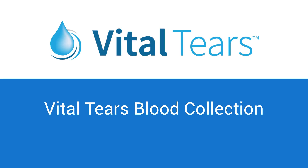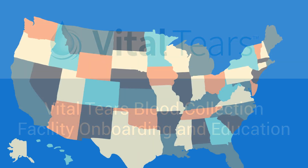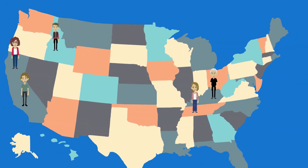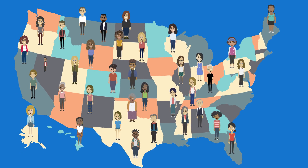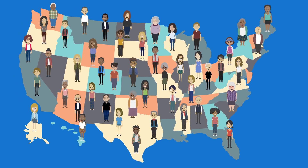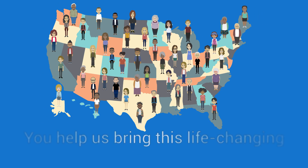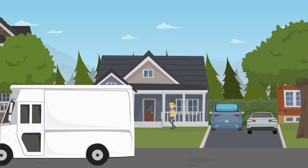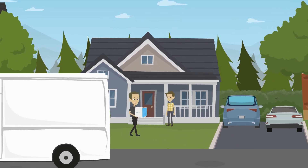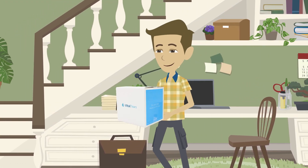Welcome to the Vital Tears blood collection facility onboarding and education program. Vital Tears was founded in 2015 with the mission to provide convenient access to autologous serum tears for patients across the United States. As one of our blood collection partners, you help us bring this life-changing treatment to patients across the country. Vital Tears are personalized eye drops made for each patient from their own blood serum, and our program makes it convenient for patients to access these drops.